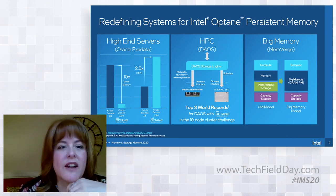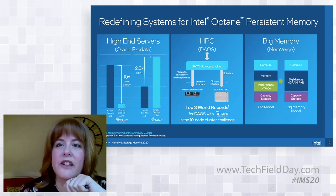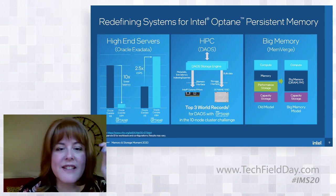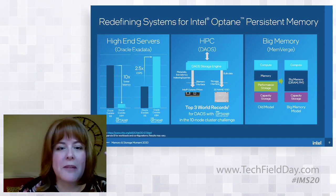Oracle recently announced that their X8M appliance and their cloud services had standardized on Optane persistent memory — 100% of their appliances ship with it, and it's built into their cloud service infrastructure. Under the hood, they had optimized their Exadata system to use the persistent memory as a new data tier. It wasn't really storage and it wasn't really memory; it did a little bit of both and helped accelerate their database commits.